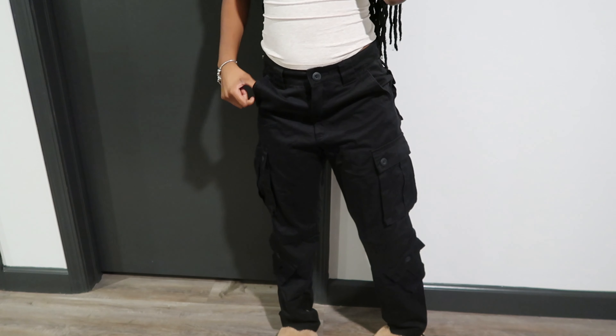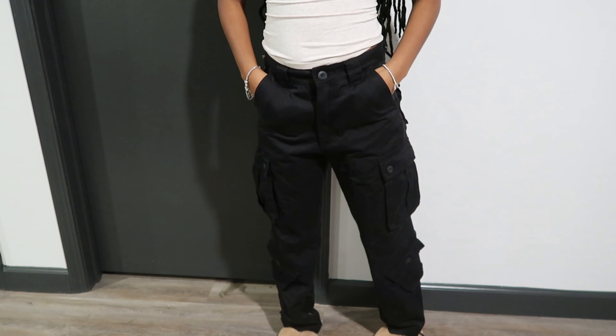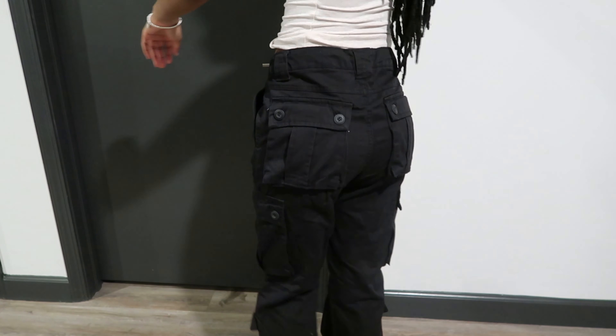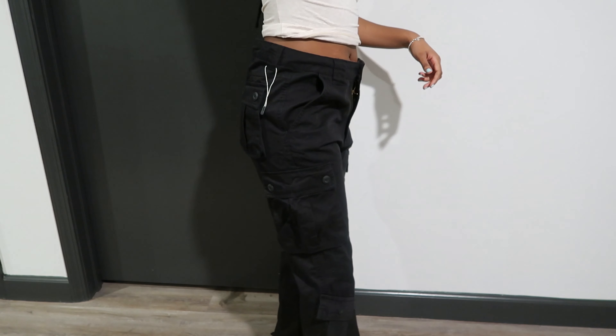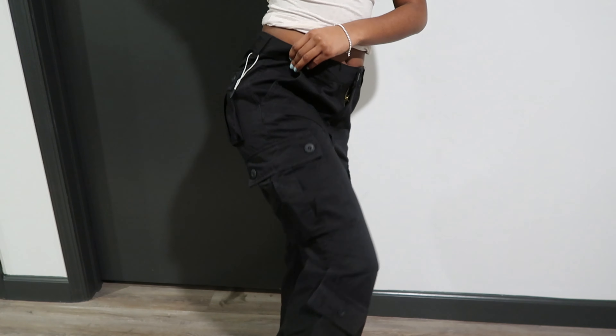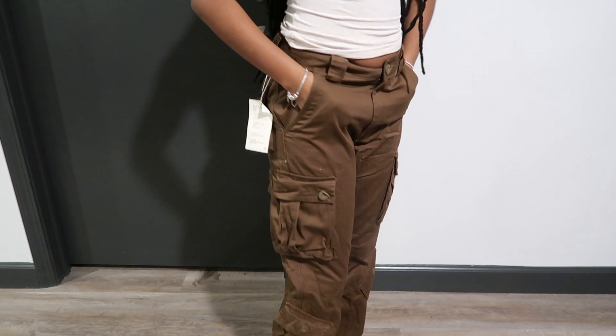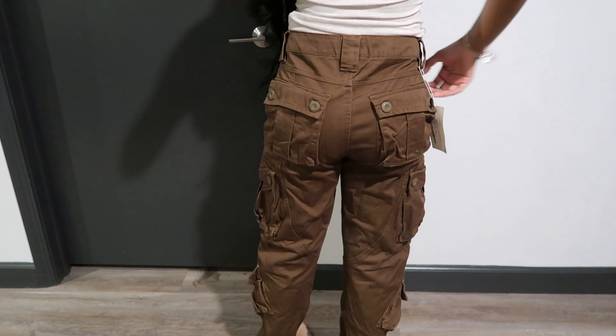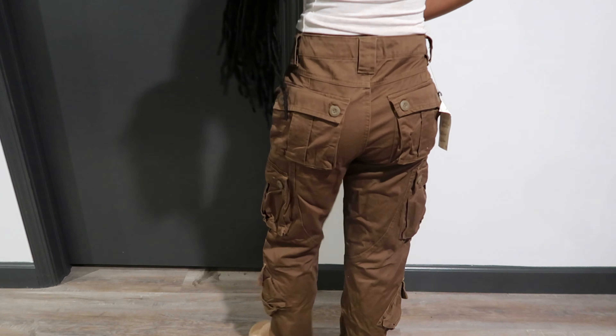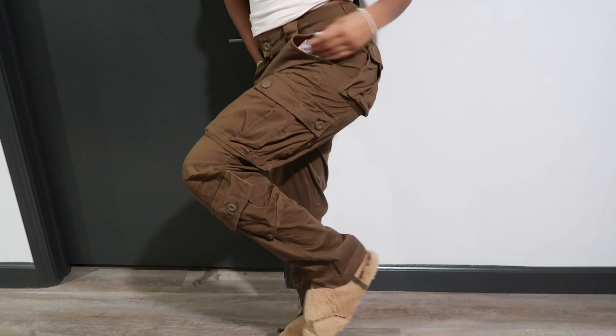These are cargo pants I got from Amazon but they're way too big — I should have sized down. They're so cute though, with all these little pockets on the front. I might have to order them again in a smaller size and probably sell these.